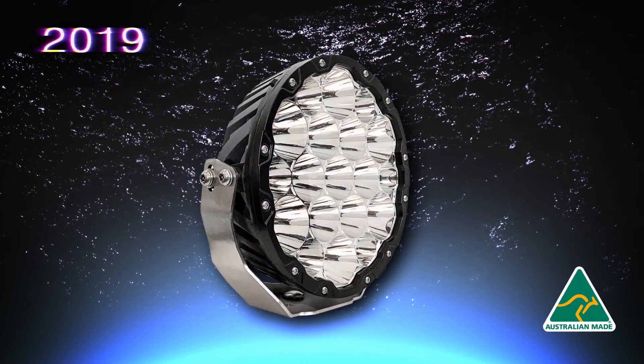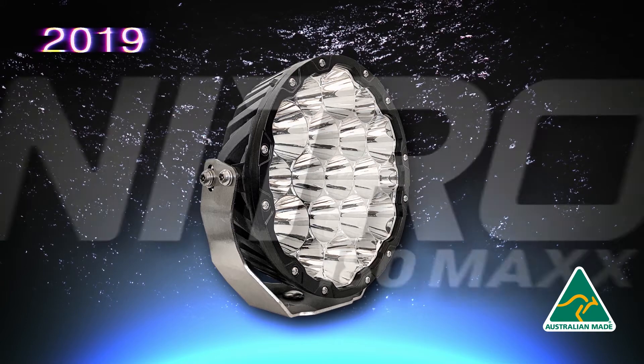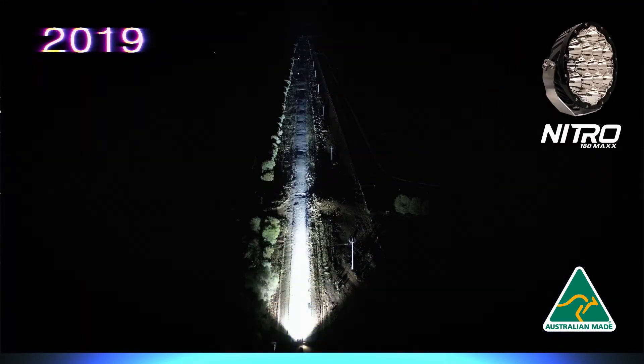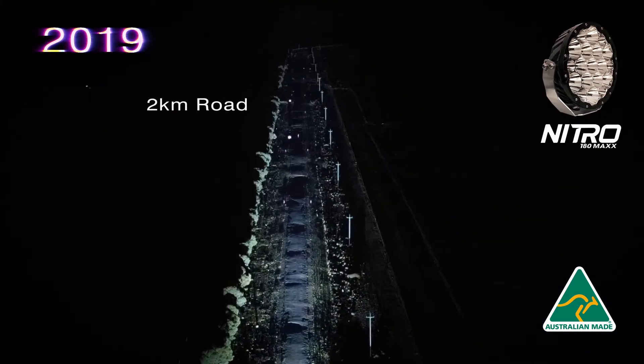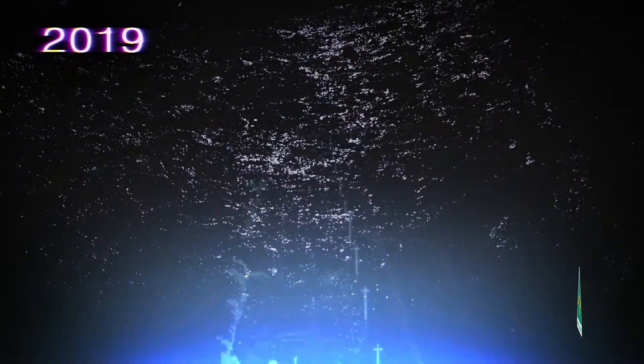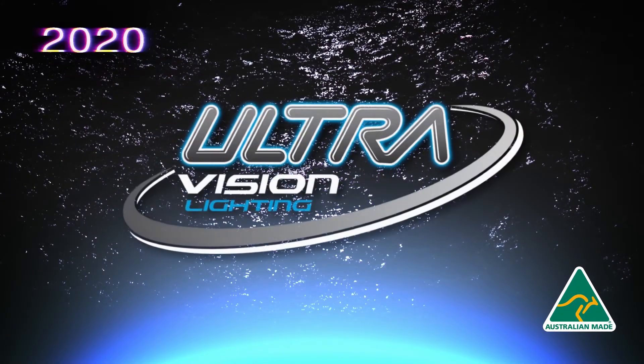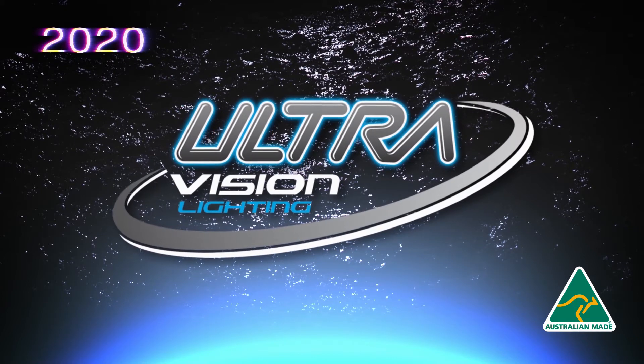In 2019, we brought out another new 9-inch driving light called the Nitro 180 Max. It could crack one lux at 1.8 kilometers — meaning in real terms, you can read a newspaper from 1.8 kilometers away from your light.